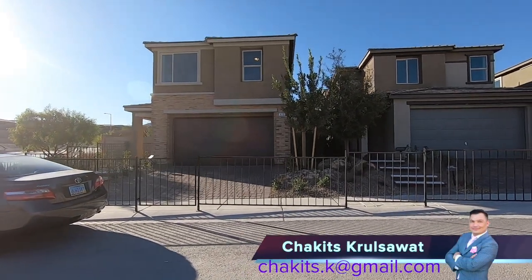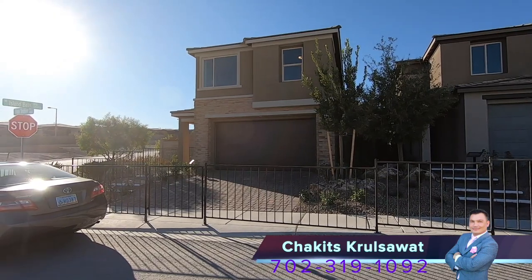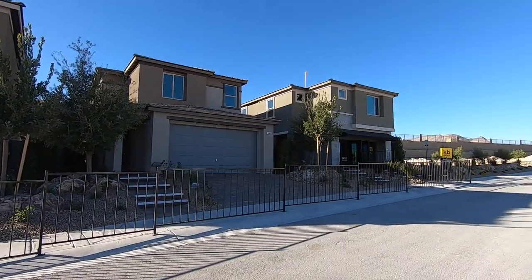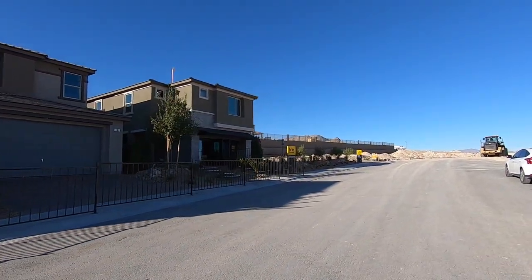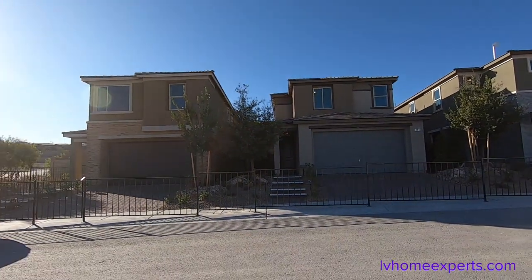What's up everybody, this is Chuck at Criswell with Simply Vegas, your Las Vegas realtor. We are up here in Summerlin, the new villa Stonebridge. We are taking a look at a product by KB Homes, and this is Bristol Vale Collection 1.